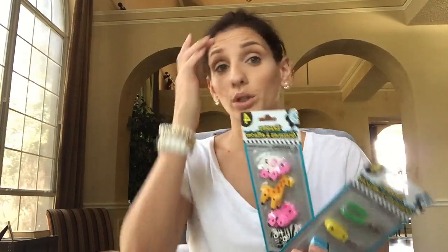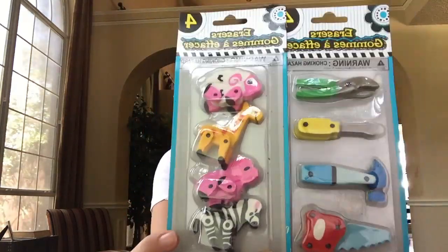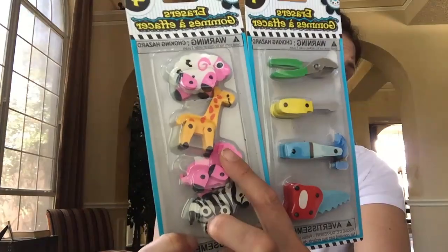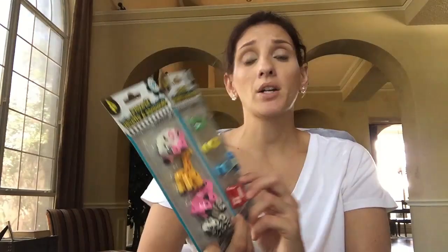They're starting to have some really unique erasers. I can't even know what to do with myself - these are so cute. These are erasers - these are like tools, and these are animals, and the little legs move on them. I'm actually going to do this in a future giveaway because I just thought it was so cute.